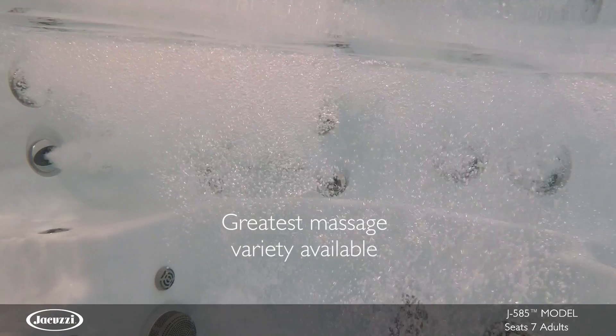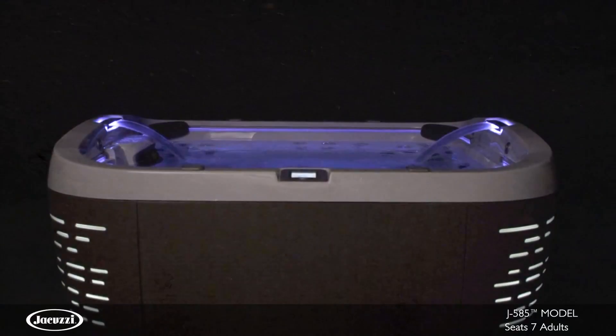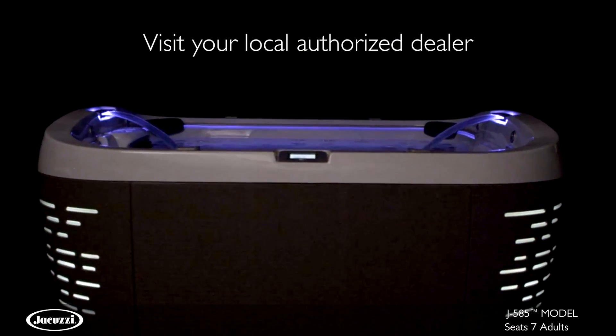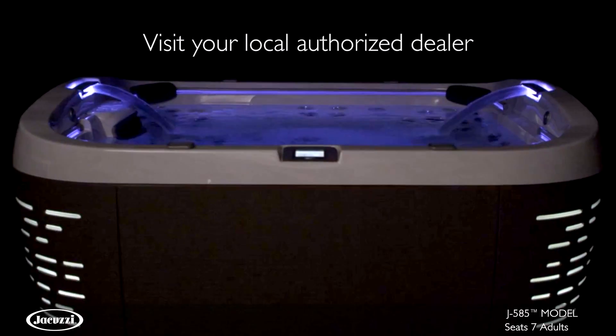Featuring the greatest massage variety available in any collection and rivaling hot tub technologies with the ProLink app for remote monitoring, you'll never look at hot tubs the same way again. To experience the revolutionary design and legendary performance of the J585 for yourself, contact your local authorized Jacuzzi hot tub dealer.